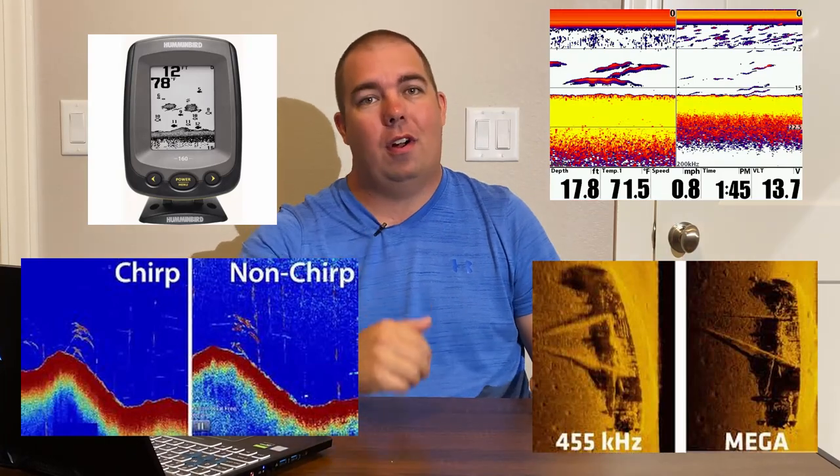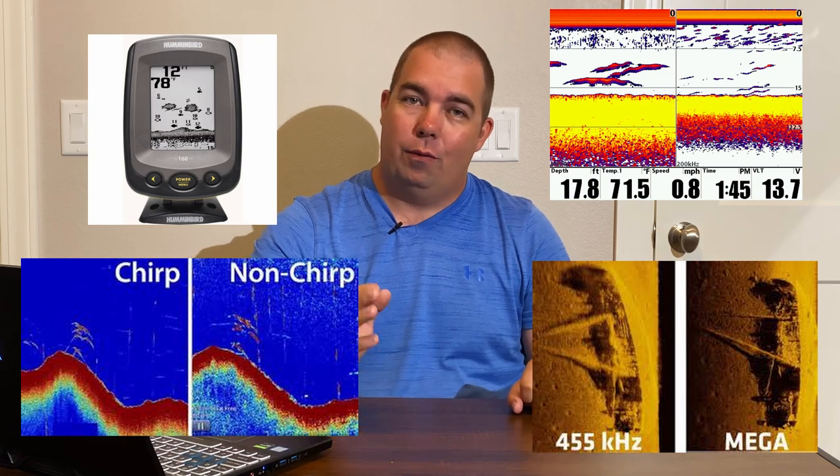It's been pretty incredible compiling this video and going through the different stages of technology to see the advancements — it's absolutely mind-blowing. I'll throw up a few more images showing where we started and where we ended up. We didn't talk about live imaging technologies like LiveSite and LiveScope — those are on a whole other level and we can talk about those another day. Hopefully this video helped you understand where the frequencies came from and why certain ones give you more detail. Let me know in the comments below, and like always, until next time, get out there and go catch some fish.